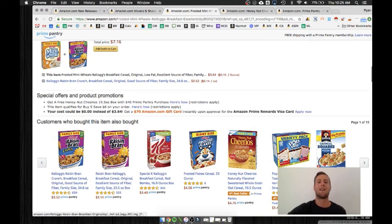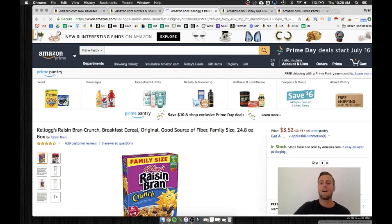Raisin Bran. Frequently bought together — let's click over to Raisin Bran. What do you think you get with Raisin Bran? You're also going to get a free promotion right here of Honey Nut Cheerios.